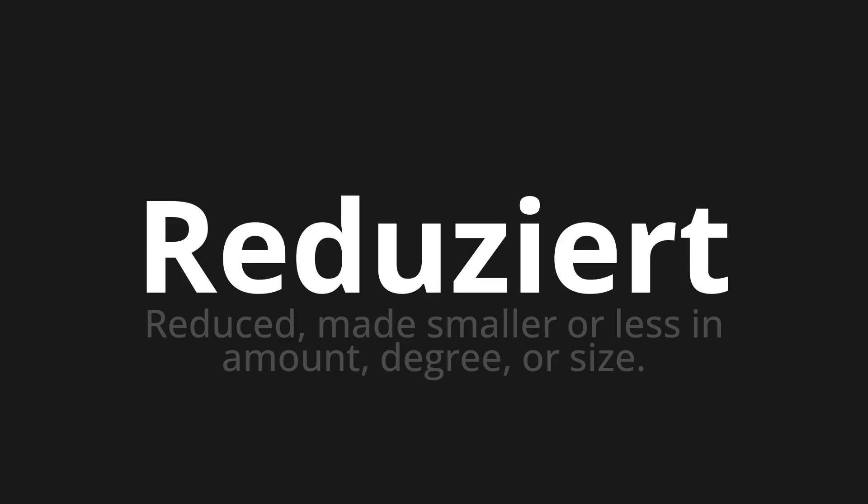Let's say it all together. Reduziert. One more time. Reduziert.